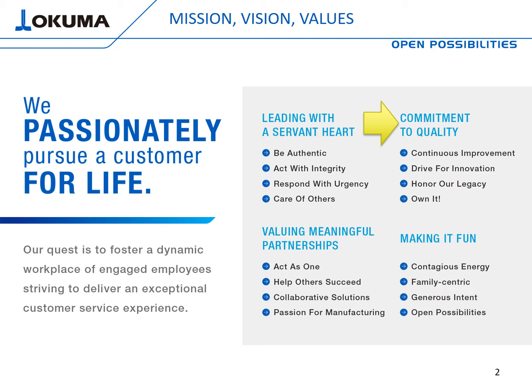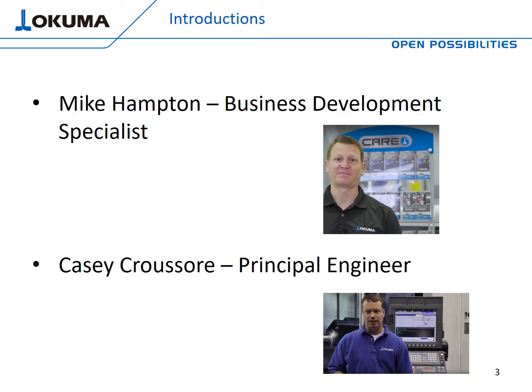You might be asking yourself how that applies to this specific presentation. Well, it's directly related to our commitment to quality, preventive and predictive maintenance, keeping machine tools running, and promoting uptime every chance we get. We want to strive for continuous improvement, drive for innovation, honor our legacy, and own it. So with that said, let's get into some introductions and then move on to the presentation content.